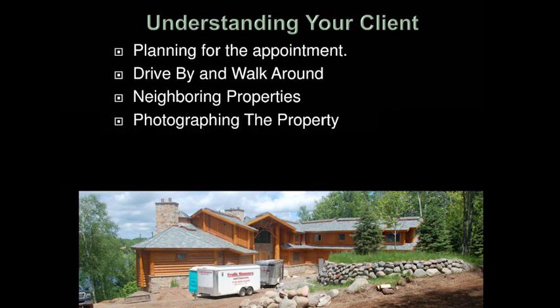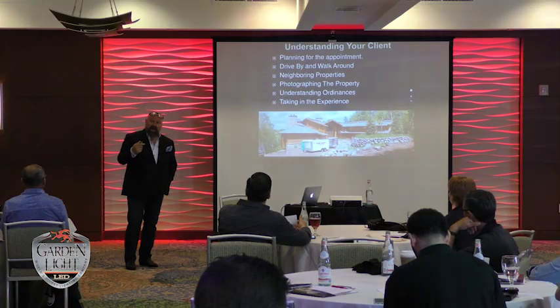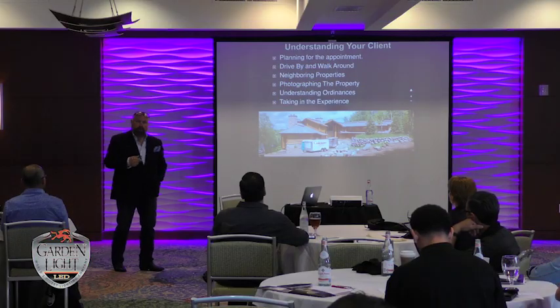Photographing the property. I take as many photographs of the exterior of the house as I can so that I can be prepared for the sale. Often I actually draw with a silver ink pen right on the actual photograph of the client's house that I took — where the fixtures are going to go, what effects I'm going to create for them.